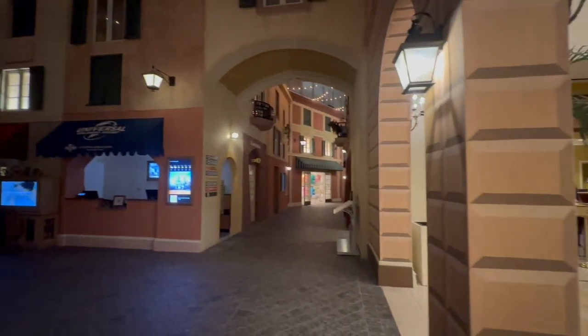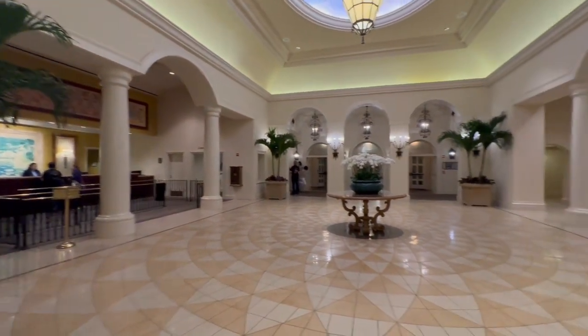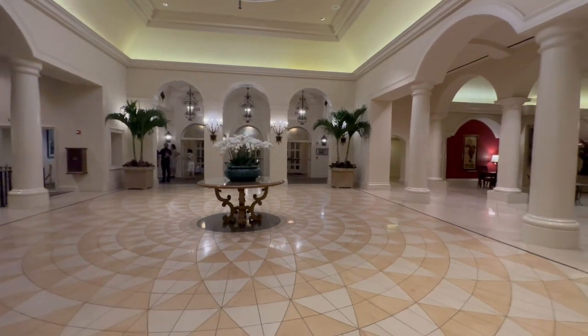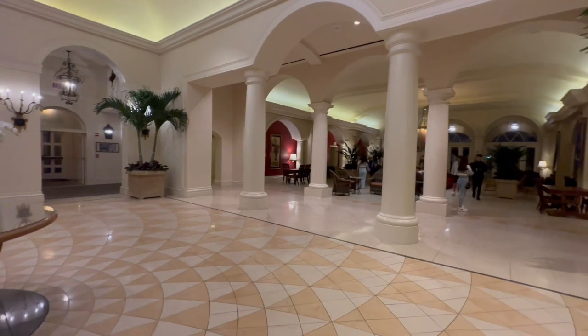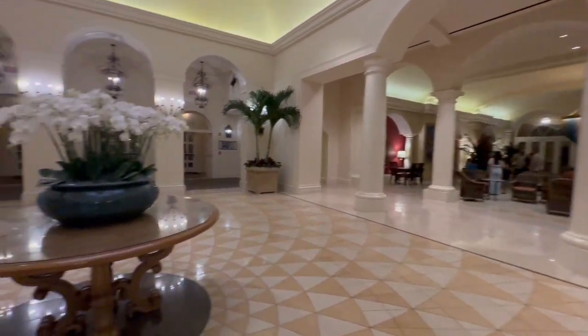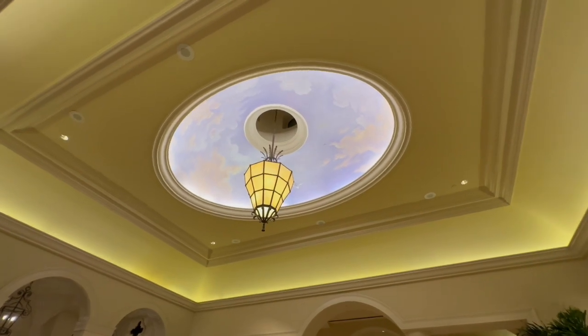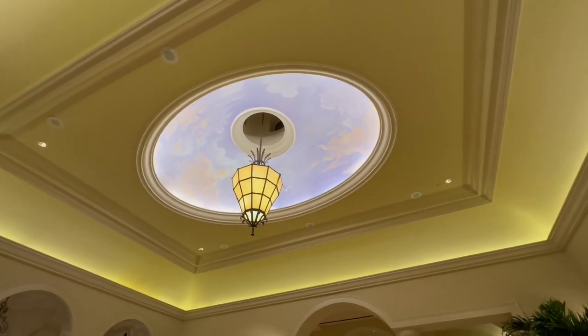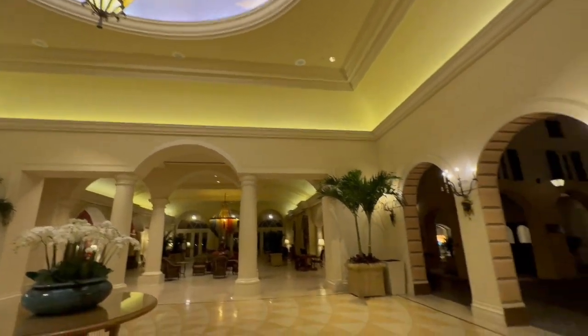This reminds me of something in Las Vegas. I don't know what — it reminds me of something that would be in Las Vegas. It's very pretty in here. And it smells good in here, too. It reminds me of the Phoenician in Las Vegas. That's what it reminds me of. All pretty and posh.